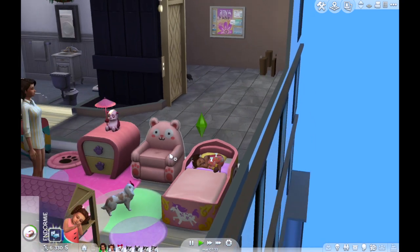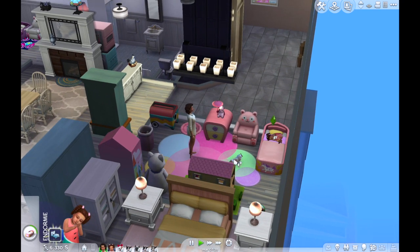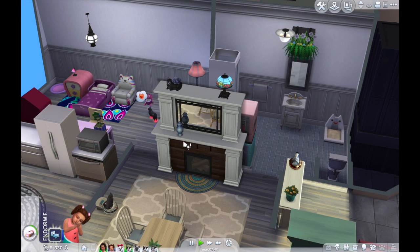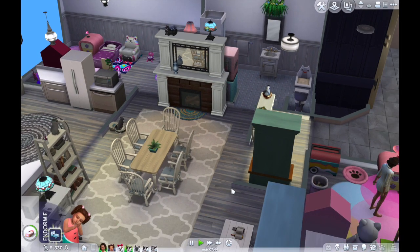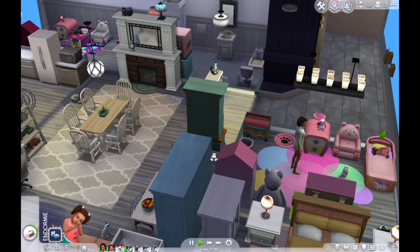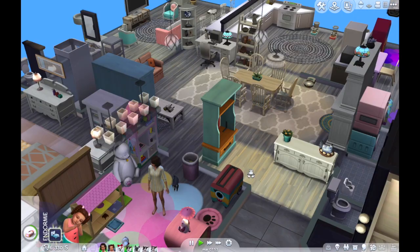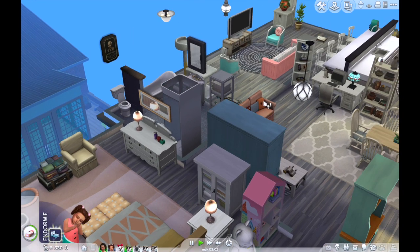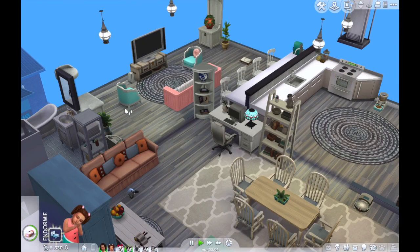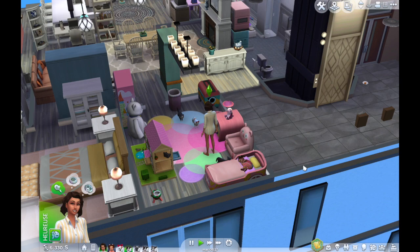Nous sommes dans un nouvel appartement — Fallon a déménagé. On peut voir la chambre de Kathleen, et il y a également une chambre pour Garance au cas où elle voudrait passer de temps en temps. J'ai aussi rajouté des éléments du kit jour de lessive : des décos, un meuble pour ranger les manteaux, des paniers à linge, une machine à laver et un sèche-linge.